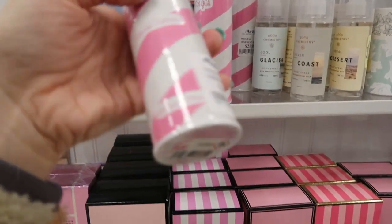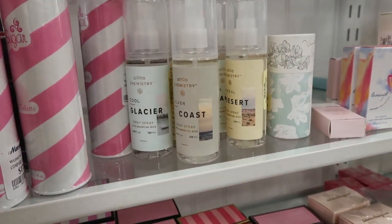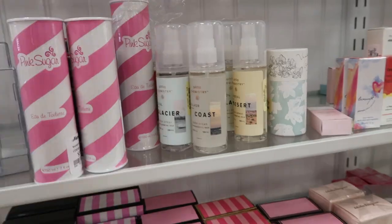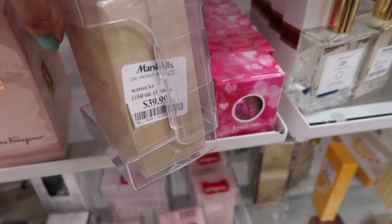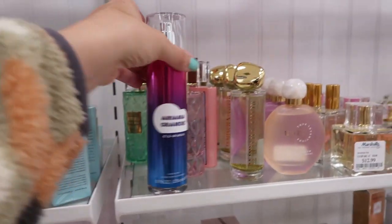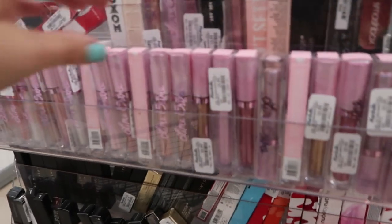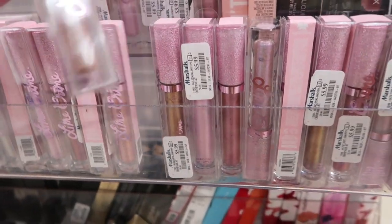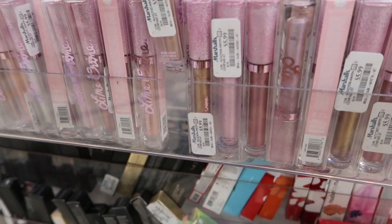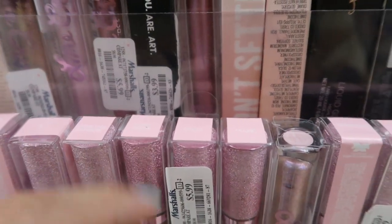They have Pink Sugar for $17.99 for the 1.7 oz and $21.99 for the 3.4 oz. Very Brit for Women is $39.99 for the 3.3 oz. They have the Cloud by Ariana Grande for $7.99. In the makeup section they have lots of One Crime lip glosses for $5.99.